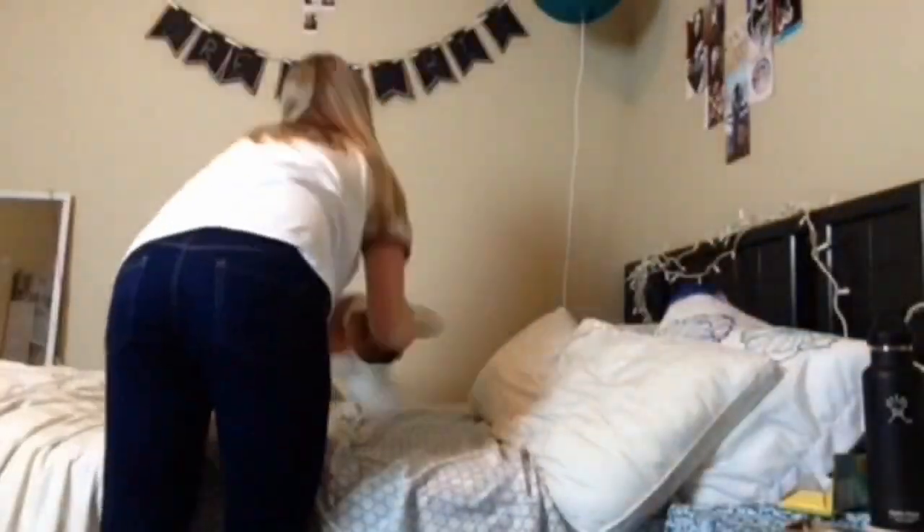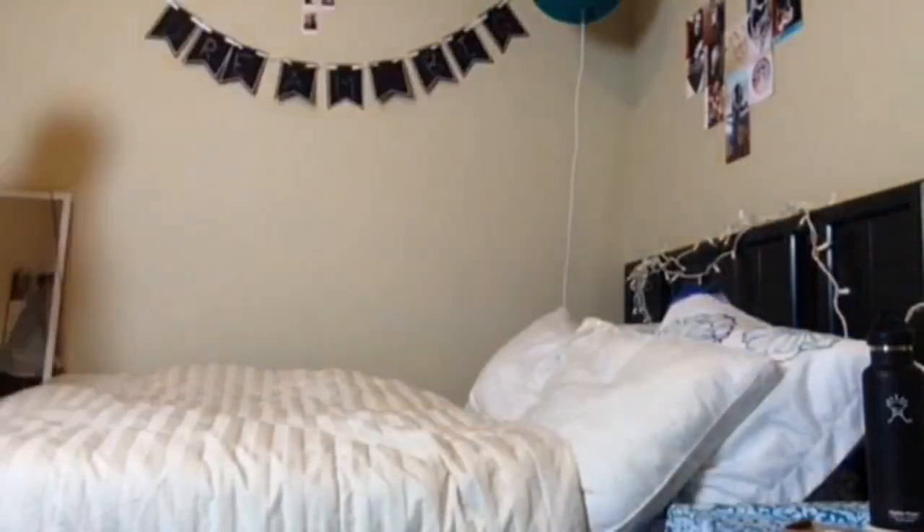Hey guys, welcome to my video! Today I'm going to be showing you some tips and tricks to keep your room a little bit cleaner. The first thing I like to do when I start cleaning my room is to make my bed.